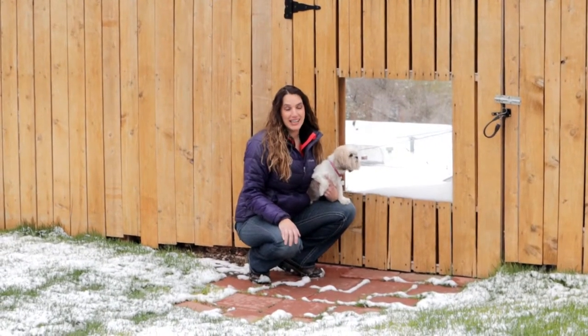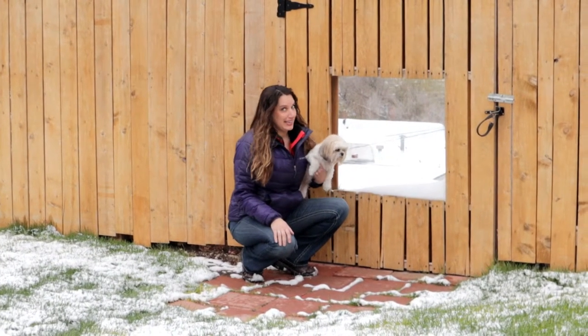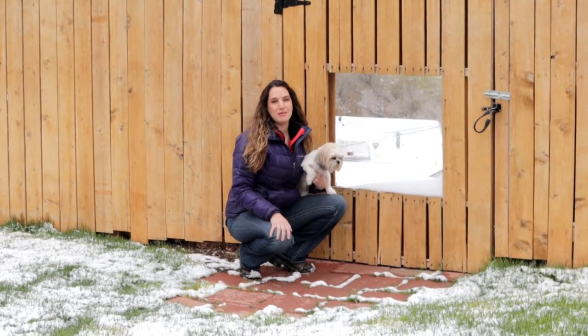And one last thing — you've got a gorgeous mountain view in the backyard, and your family gets to take a look at it themselves.